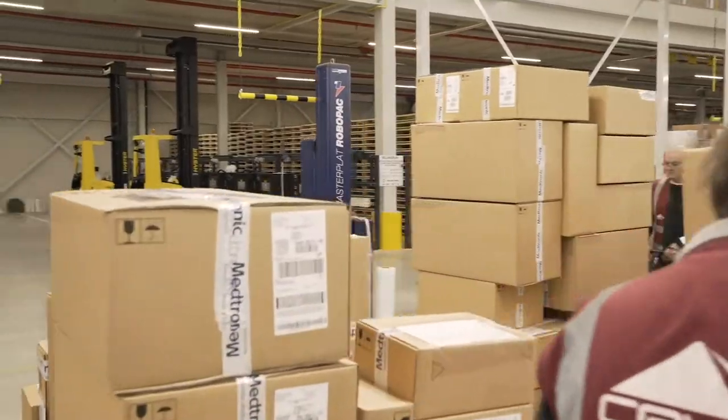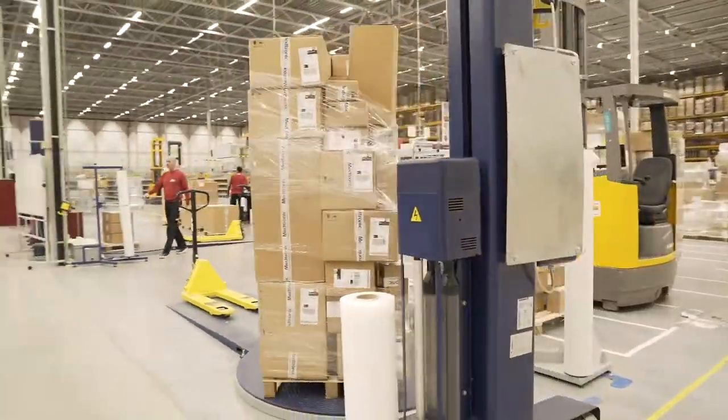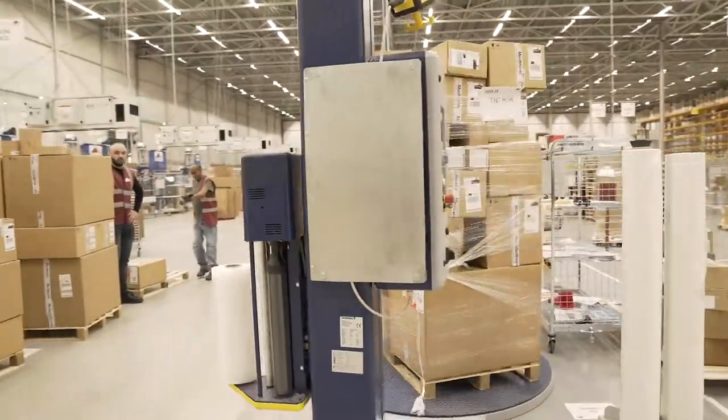At the end of this conveyor, we will have people who do the palletizing. This will mean that the right partial ends on the right pallet.